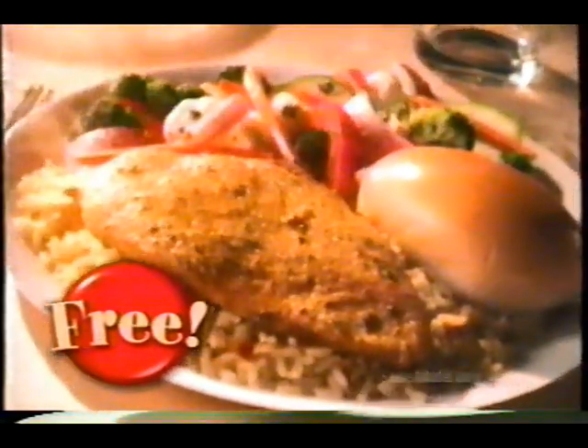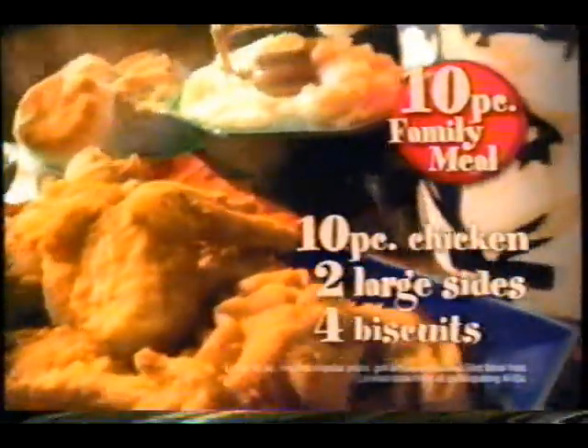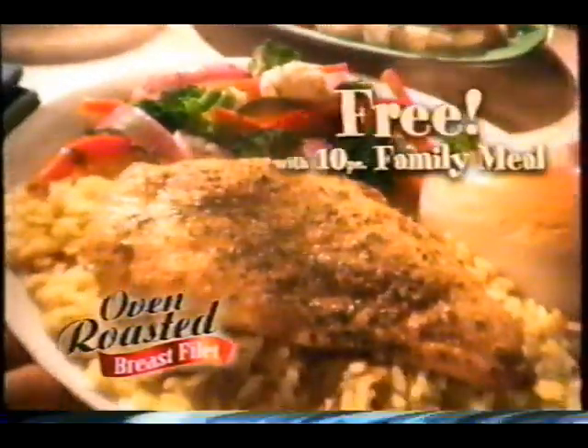It's a $5 value — free. Did she say free? Just buy a delicious 10-piece meal and get our other side: the juicy new oven roasted meal, free.